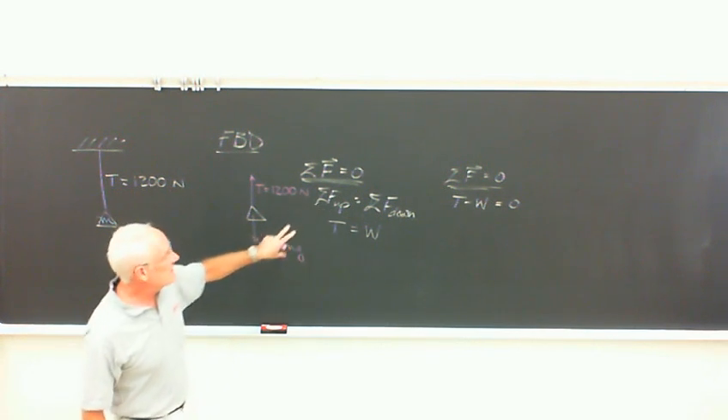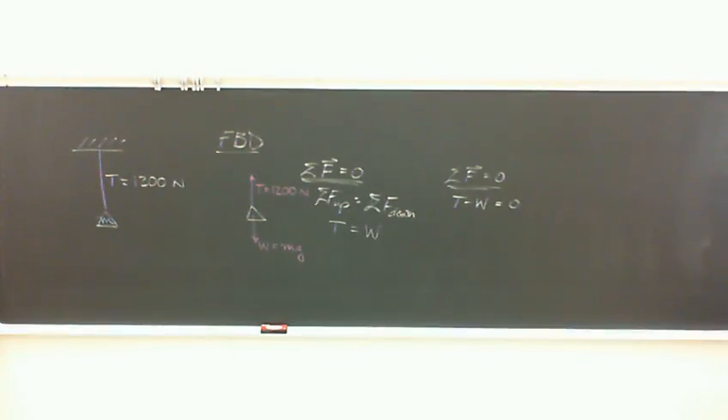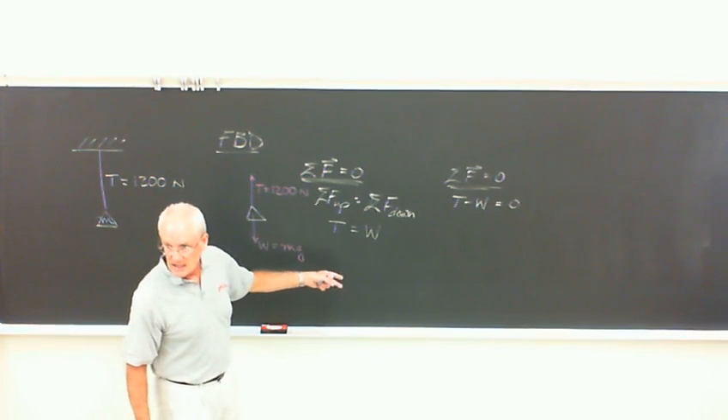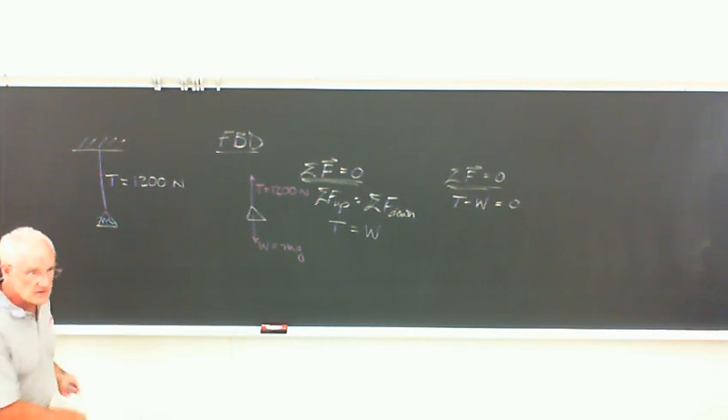I've taught this course probably twelve times or so, and I've found that this is so much easier. All the up forces equal all the down forces; if we have horizontal forces, all the left forces equal all the right forces — just no minus signs. Minus signs are what will get you. I don't want to come to your memorial service, and I don't want you to come to mine.